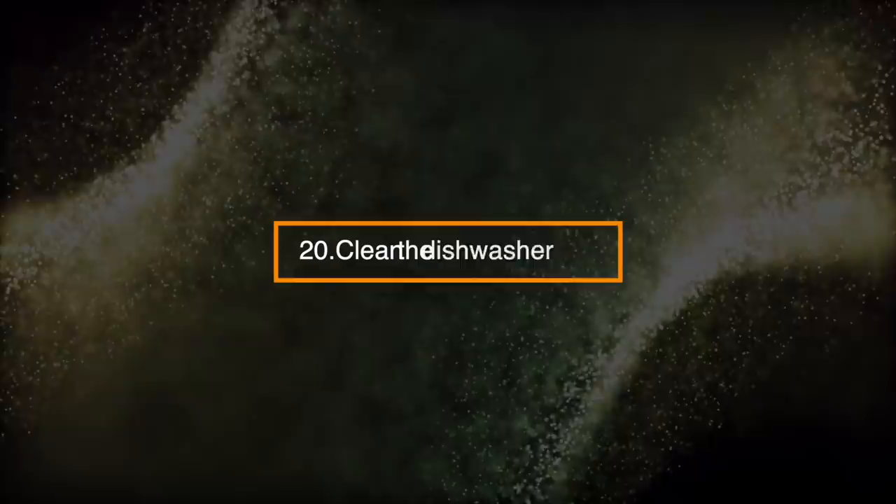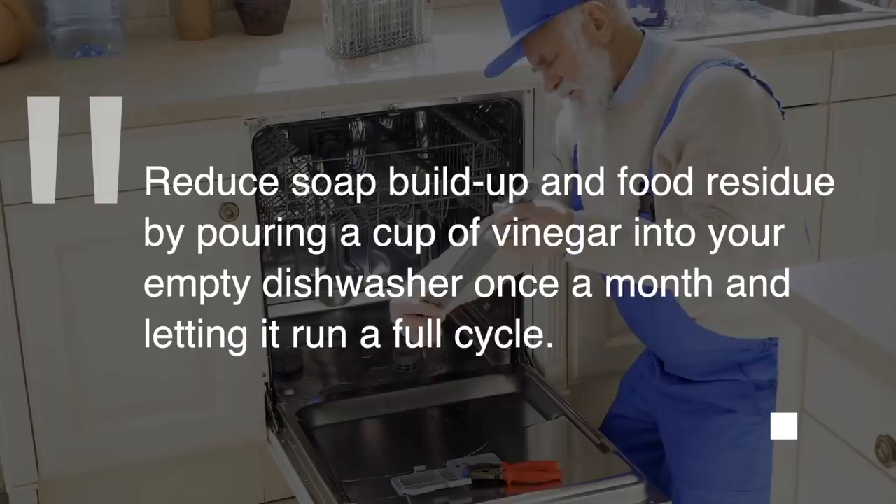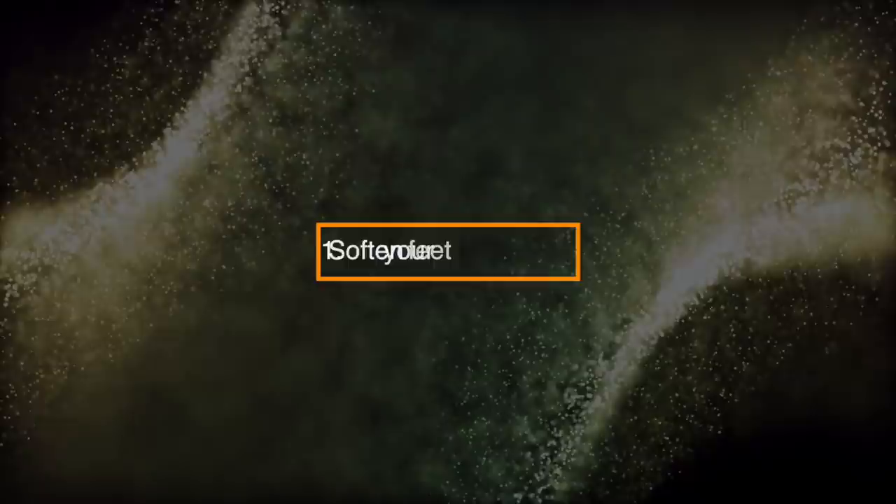Number 20: Clean the Dishwasher. Reduce soap buildup and food residue by pouring a cup of vinegar into your empty dishwasher once a month and letting it run a full cycle.